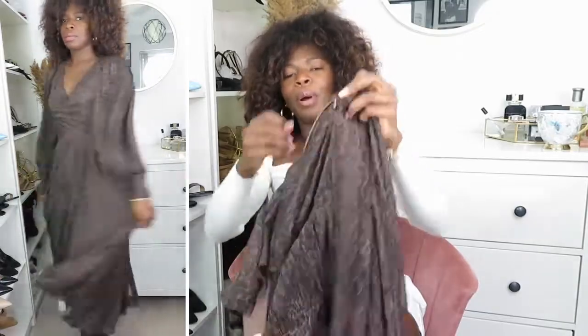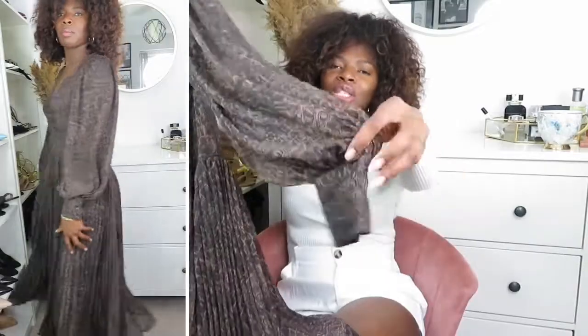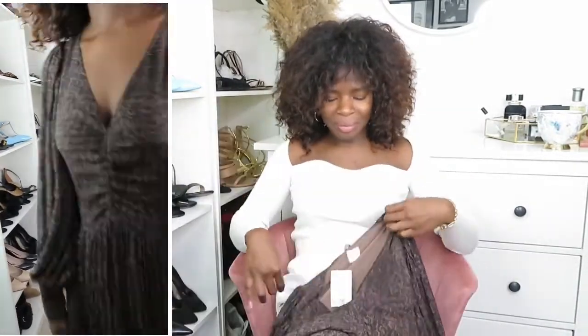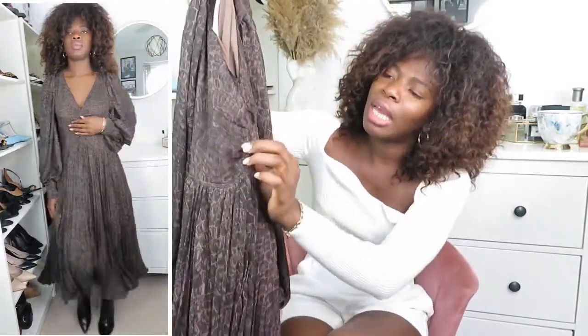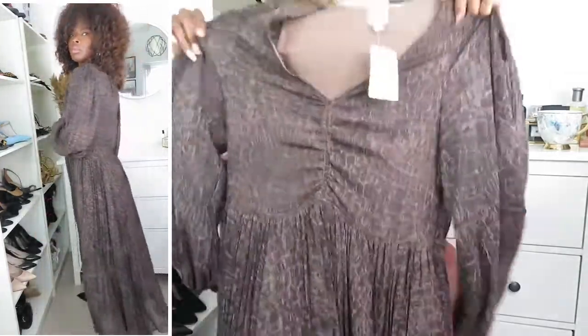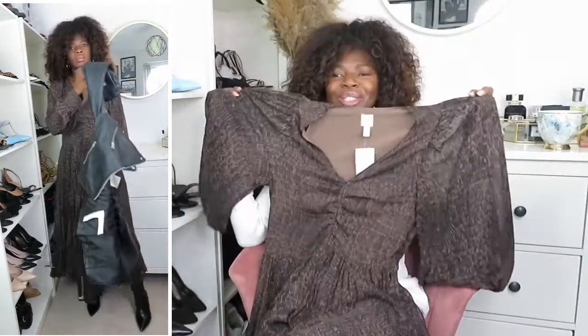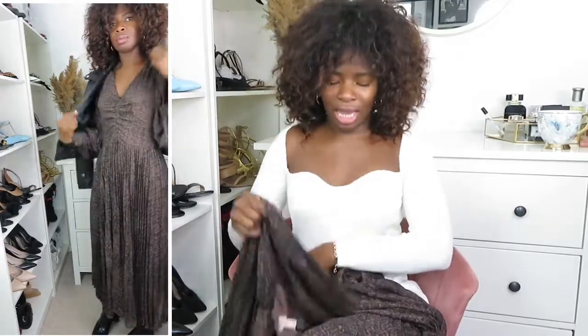It's got a zipper at the side, bell sleeves with a cuff and button detail — it's just so nice. It's V-neck and has a kind of ruching detail that you can't move. Look at the dress — the detail, the way it flows. I love the colour; it's very autumnal.